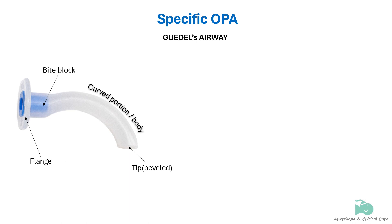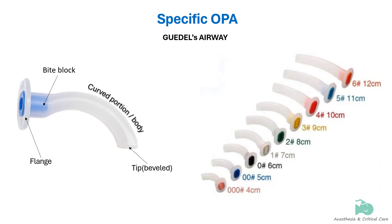Guedel's airway is the most commonly used airway. It is a single-use airway with an integrated bite block. The pharyngeal end has a smooth beveled tip for easy insertion and minimizing trauma. Guedel's airway comes in nine color-coded sizes: sizes 000 and 00 are for premature and full-term newborns respectively, sizes 0, 1, and 2 are for children, and the rest are for adults.